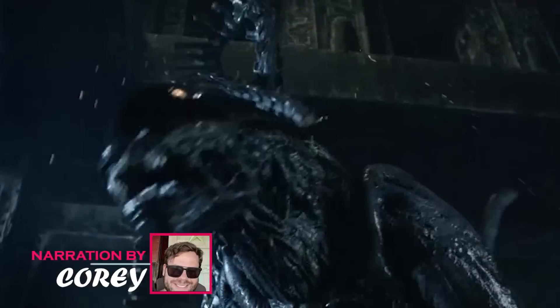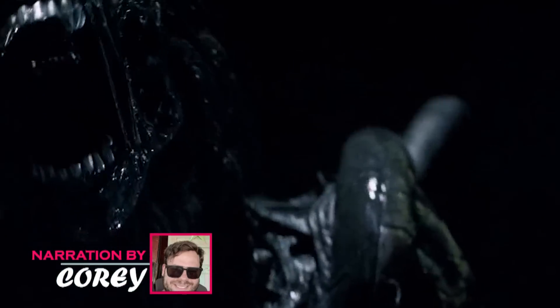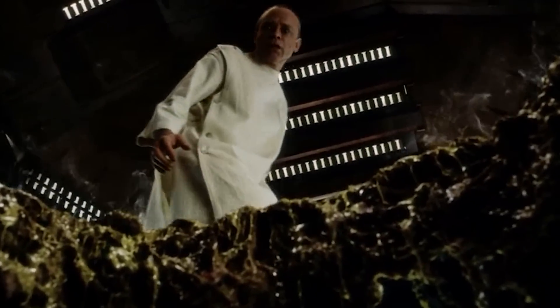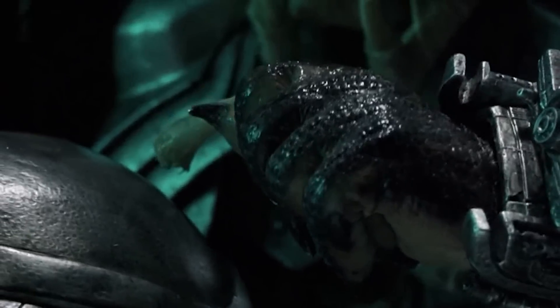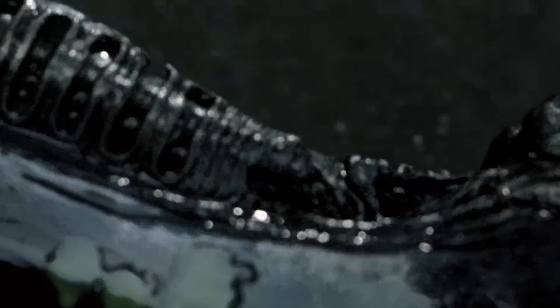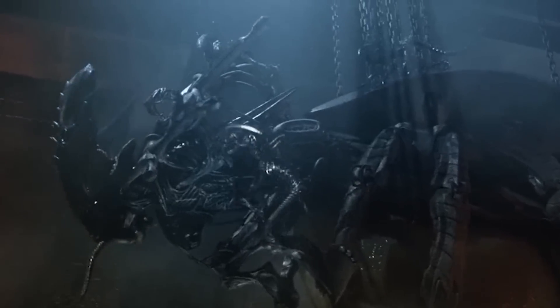One of the most intriguing aspects of the xenomorphs is their acidic blood. This peculiar trait has left many wondering about its purpose and evolutionary significance. Why would anything need acidic blood? How did it come into their system? Did the blood evolve naturally, or did someone design the xenos this way? Then there's the whole thing about the composition, potency, and uses of their blood. In this video, we'll be diving into the rhyme and reason of why xenomorphs possess such highly corrosive blood, exploring various theories and examining the comic and live-action evidence.